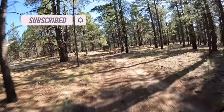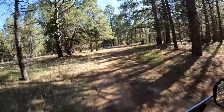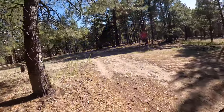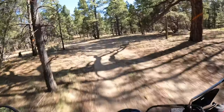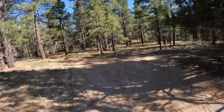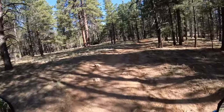Hey everyone, welcome back. I'm in the woods behind my house again in Coconino National Forest, and the reason I'm back here on Trail 125 today is because I only recently learned that there is a single track trail back here that is open to both mountain bike and motorized vehicles. I have never ridden single track before on a motorized vehicle, so I'm very excited to go check this out and see what kind of fun we can have.